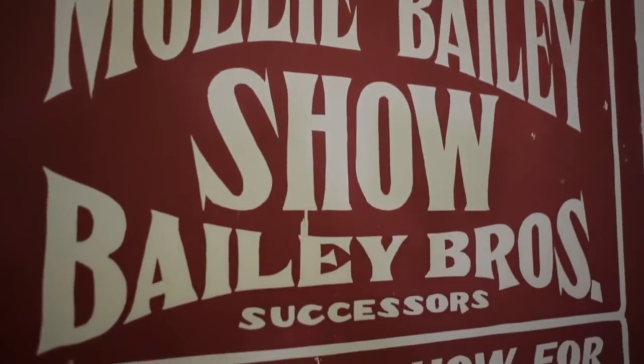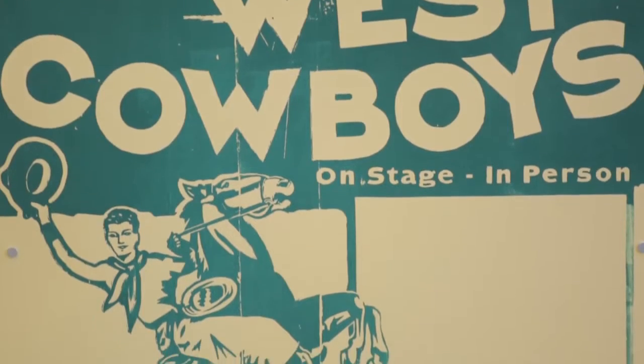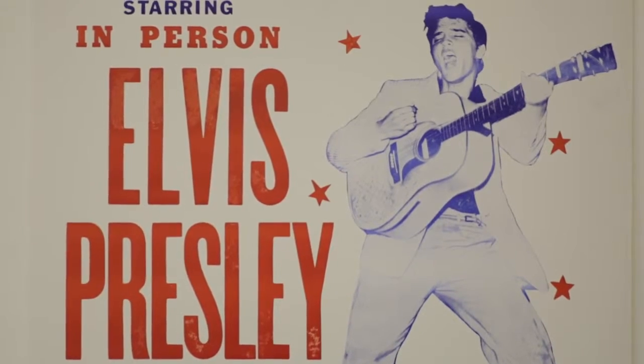For example, we followed our show with Richard Wilson with our current exhibition about Hatch Showprint, who are a Nashville letterpress.